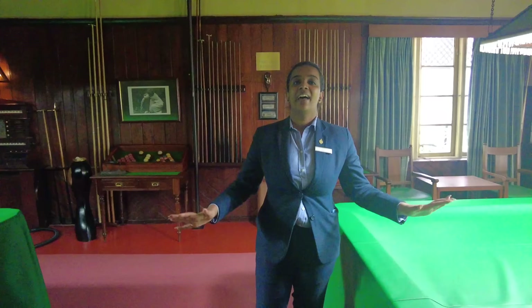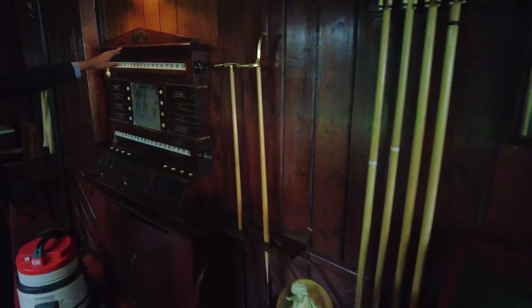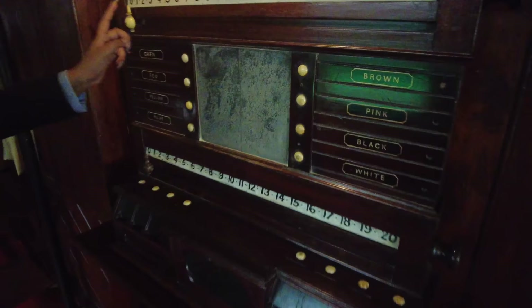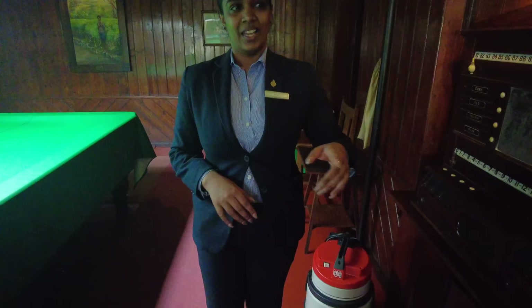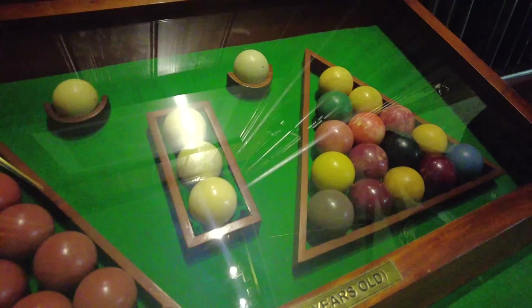These billiard tables are the oldest billiard tables in Sri Lanka — made in 1830. The scoring boards also came with the table, made in London. You can go up to 100 points. We have two billiard markers who have been working with us for more than 35 years — without them we don't allow anyone to use the tables, as this is like a national attraction. The billiard balls are also pure ivory — we are the only place here with a set like this.